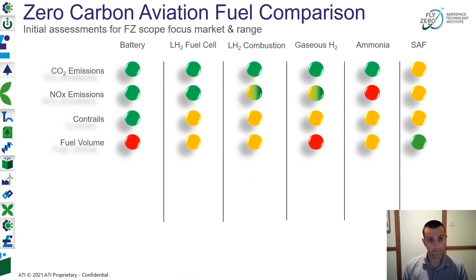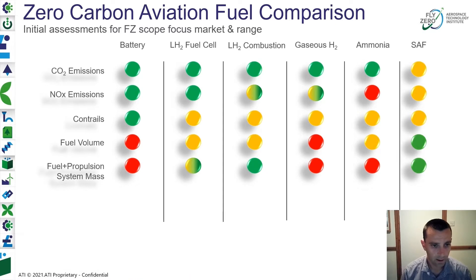When we consider the volume of fuel, we think batteries and gaseous hydrogen have a significant challenge — they're large for a given amount of energy. Liquid hydrogen and ammonia present less of a challenge but still need to be addressed. Critical here is fuel and propulsion system mass; batteries and gaseous hydrogen have a significant challenge. Batteries need a real improvement to become competitive at significant range, and we don't see that coming on the technology horizon sufficiently to justify them on a significant range aircraft.